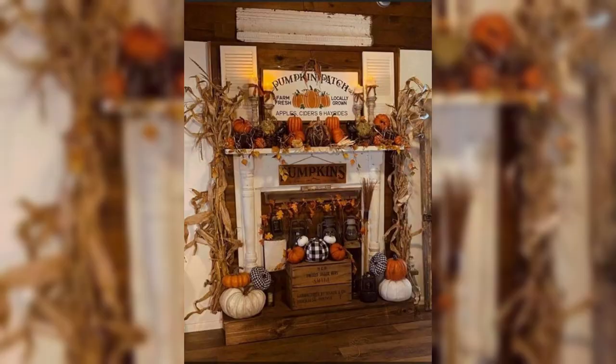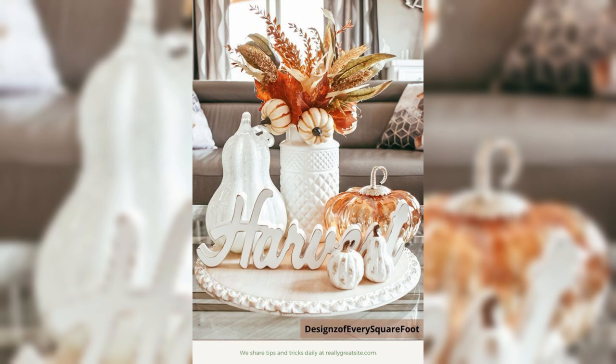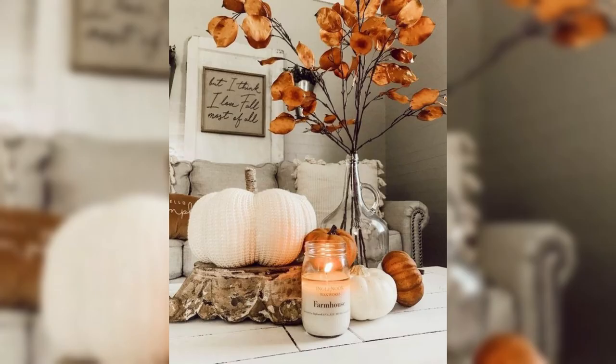Incorporating natural elements into your décor is a must for a fall-inspired home. We will guide you through styling your shelves with rustic wooden accents and adorning your dining table with charming arrangements of seasonal produce like pumpkins, apples, and pears. Embrace the beauty of imperfection by incorporating natural elements with organic shapes and textures, imparting a genuine touch to your interior design.